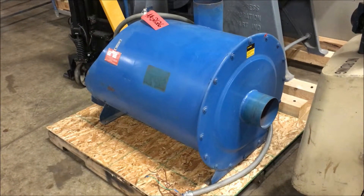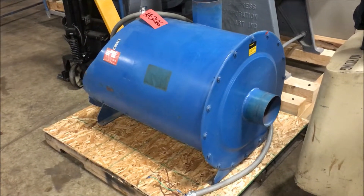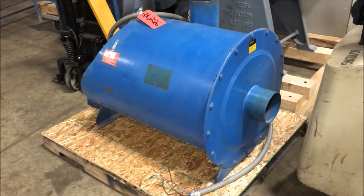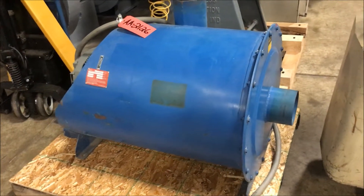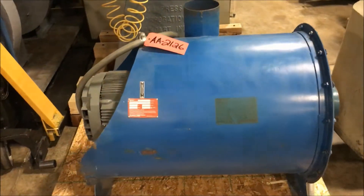Hello, today you are looking at a Spencer 20 horsepower air agitation blower brought to you by Lanco. This steel blower has a 580 CFM and a 20 horsepower motor. It is wired for 208, 230, or 460 volts, with a 6 inch inlet and a 6 inch outlet.